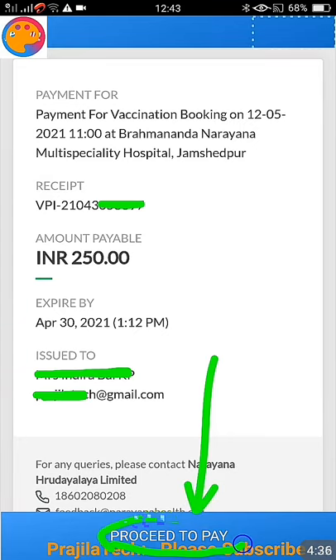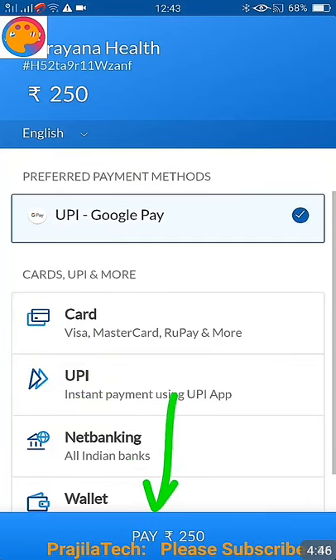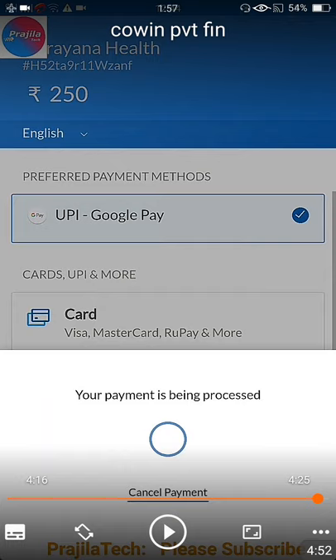After that, make sure the 'I Agree' checkbox is checked and click on 'Pay and Continue.' As you can see, you are going to pay 250 rupees. Payment options shown include UPI, ID card, UPI net banking, wallet — a lot of options are there. Select any option and pay 250 rupees to get it booked for yourself or for another person. You can also add multiple persons.